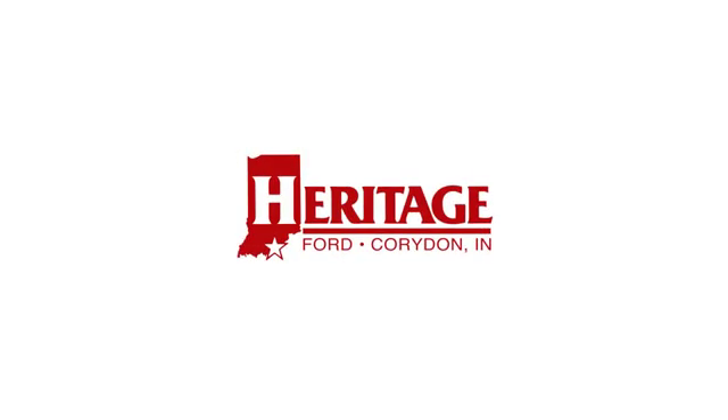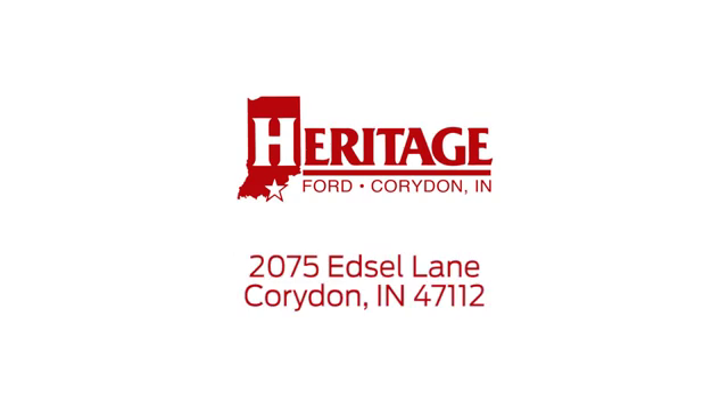Heritage Ford is proud to be an automotive leader in our community. We're located at 2075 Edsel Lane Northwest in Corridon, Indiana.